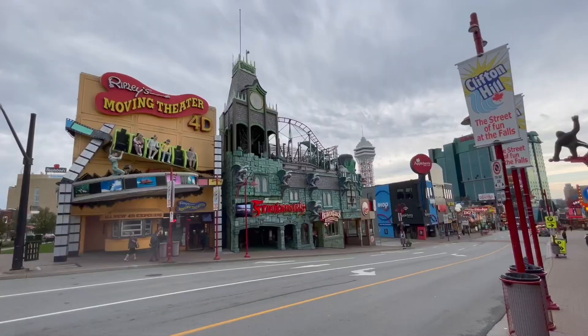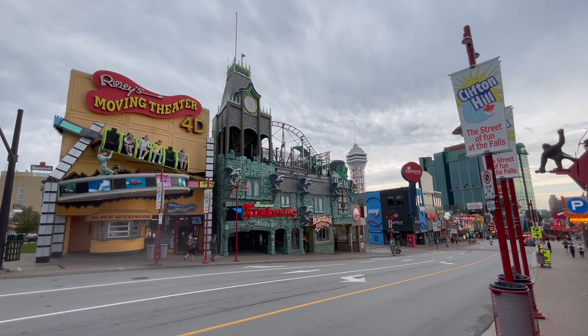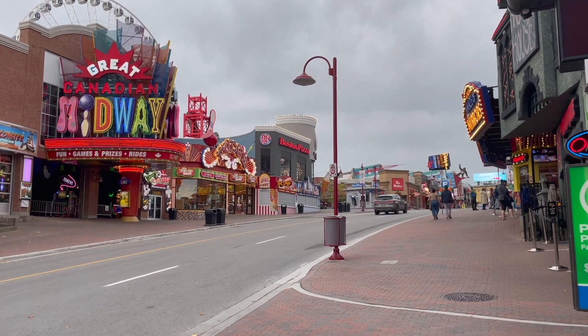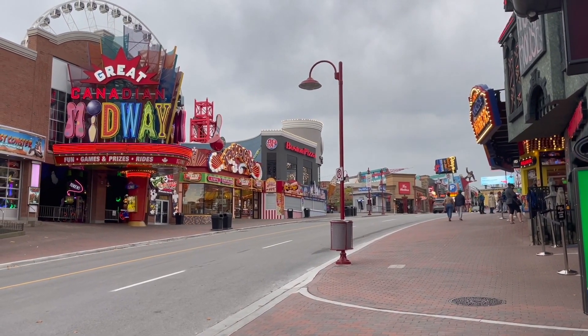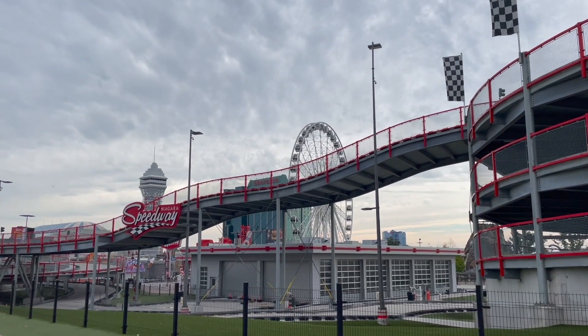Clifton Hill is the very touristy area in Niagara Falls with a lot of different attractions and things for families, but this is definitely the emptiest I've ever seen it. I grew up in Pittsburgh so I would visit Niagara Falls a lot and usually it's packed with people — crowds are huge. Right now it's very empty; everything is open but the crowds are very low.